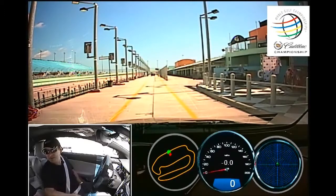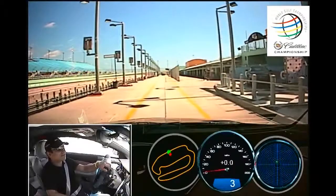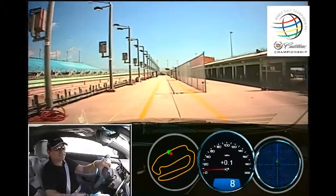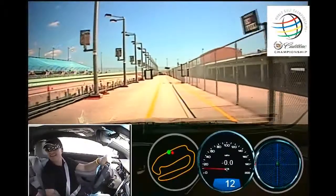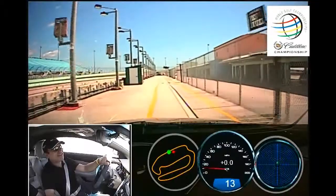So we are in the CTS-V. This is a very powerful car — 556 horsepower, 554 pound-feet of torque. And when they talk about 0 to 60, they do a sub-5-second time.